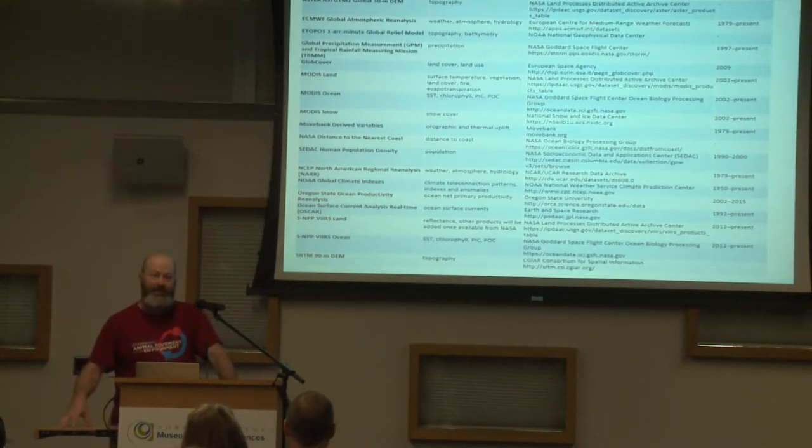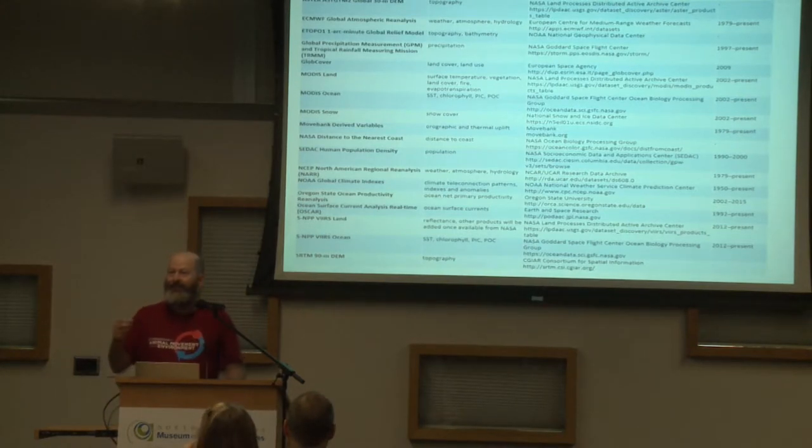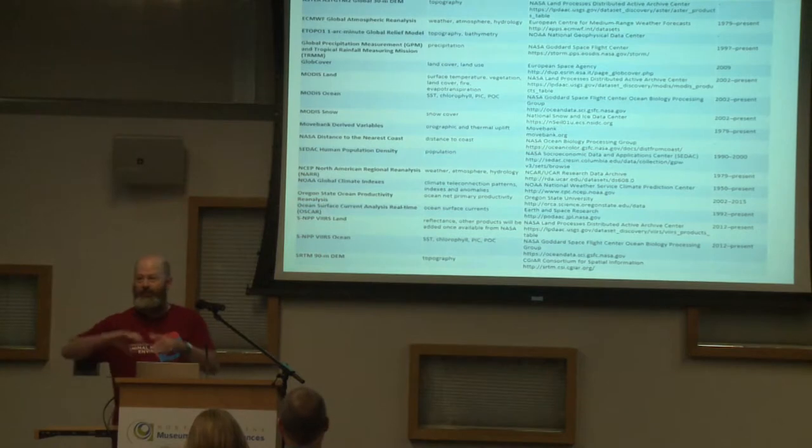We have weather indices — variables that are in time but not in space. For example, El Niño: the Southern Oscillation Index at a certain date is the same for everywhere in the world. It's based on measurements comparing one area of the Pacific Ocean to another, but that index intensity is global for that date. You can annotate your time series with those — no need to be fancy with background or other tracks.